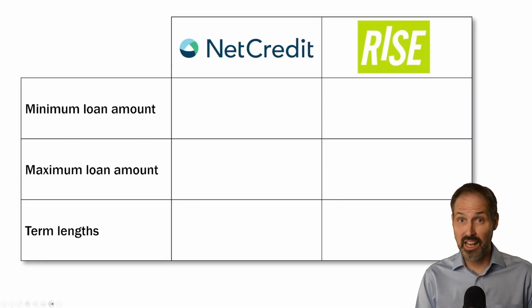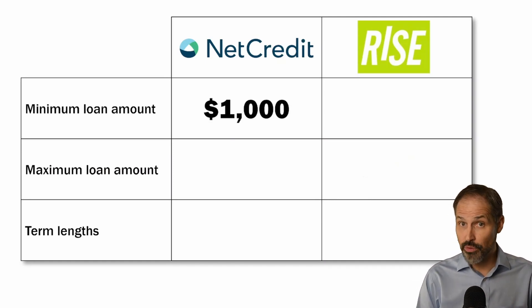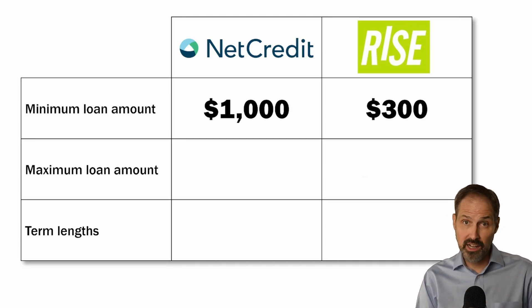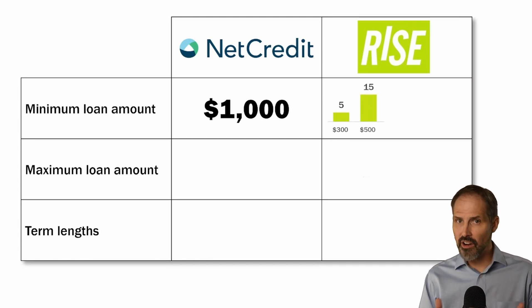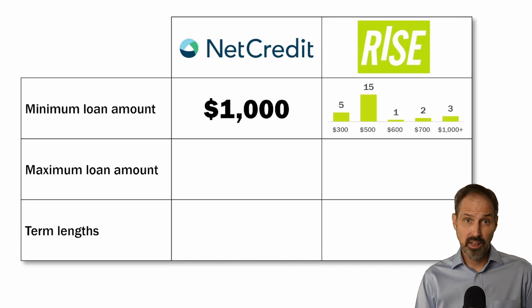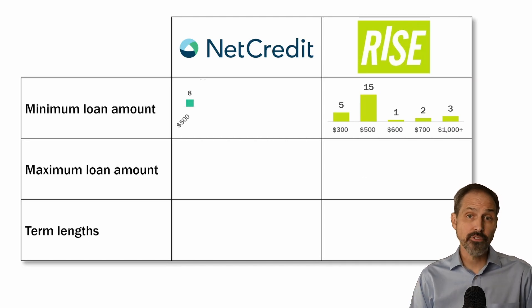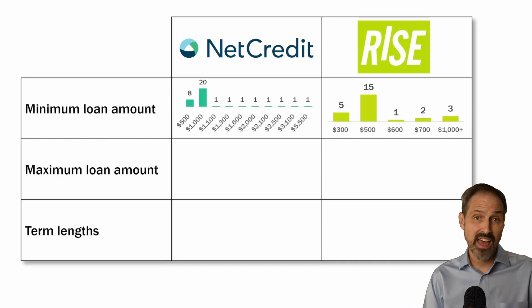Let's start with the loan amounts these lenders offer. Net Credit's minimum loan amount is $1,000. Rise will lend down to $300, but this is the first example of how this might differ depending on the state in which you live. There are only five states where Rise offers as low as $300. A majority of their states offer a minimum of $500, and there are a handful of states with higher minimums. Net Credit is even more diverse — while some states lend as little as $500, most offer a minimum of $1,000, with some going up to $5,500.